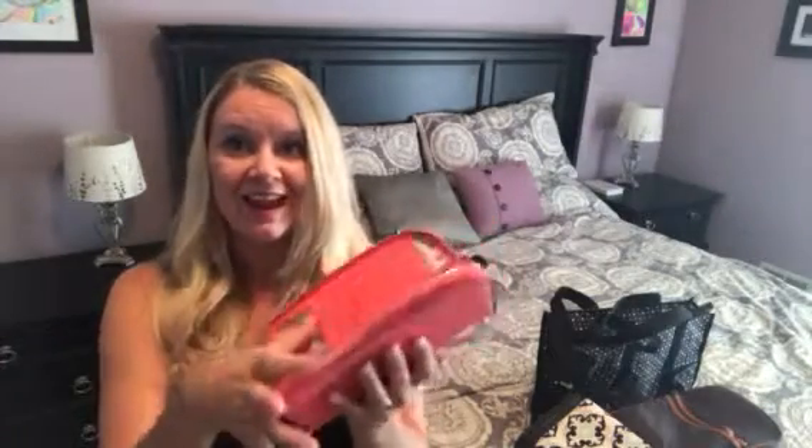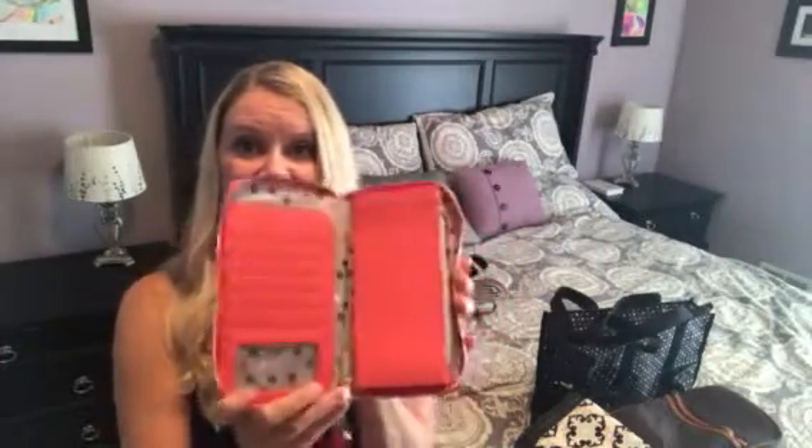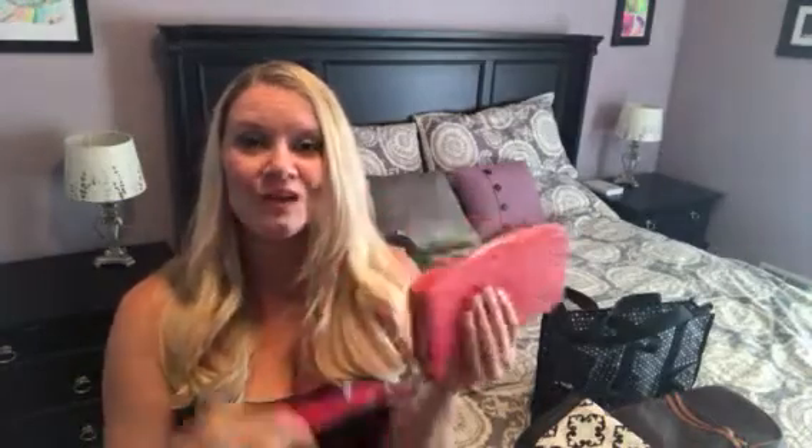Next is my favorite wallet of all time, the All About the Benjamins. This wallet is fantastic because it can hold your phone. When you add a wristlet strap, you have a clutch for date night. It's fantastic.